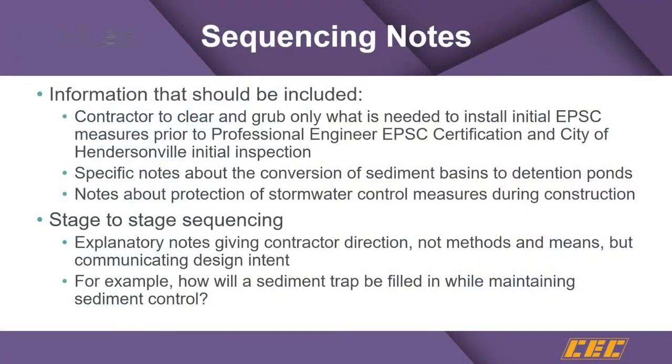Sequencing notes are the third common issue. These are things that should be included on the plans. The first key note: the contractor should clear and grub only what is needed to install the initial EPSC measures before the professional engineer EPSC certification and the initial city of Hendersonville inspection is done — not just go out and start full construction. Focus on getting initial perimeter measures in first. The permit doesn't get issued until after those perimeter measures are installed.